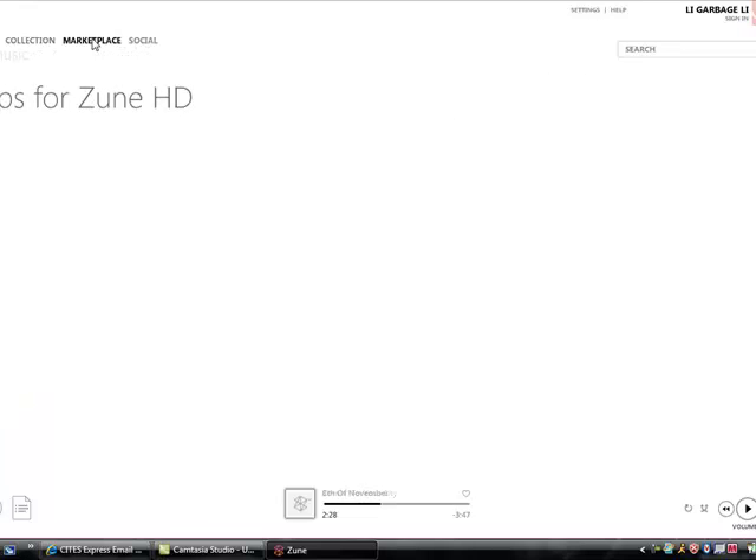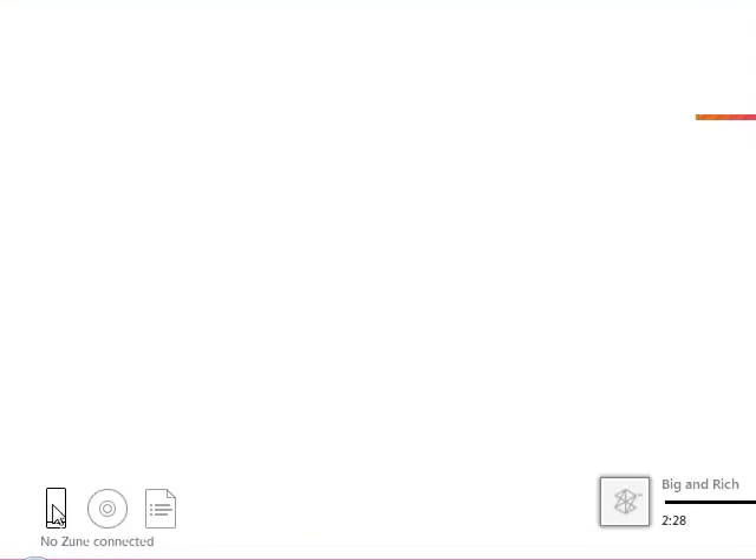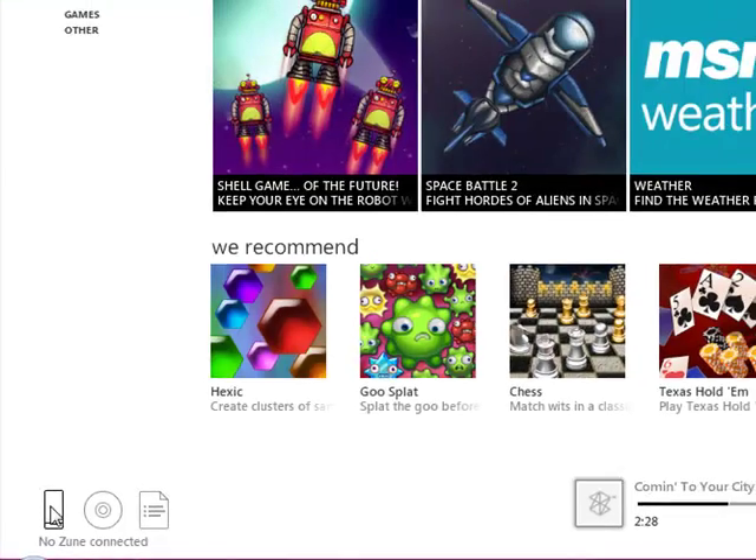Then you've got your Marketplace, where you can buy apps for the Zune, or you can buy music and videos, or subscribe to the podcasts and channels I talked about earlier. If they'll show the apps loading, we've got just different stuff you can download. You can see down here in the bottom left-hand corner if your Zune is connected or not — that's how you get the apps to your Zune.